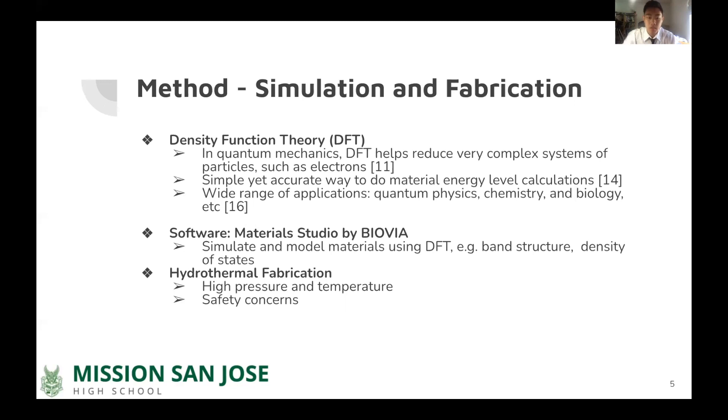The methods used for simulation and fabrication include density functional theory. In quantum mechanics, the density function of an electron describes the probability of finding an electron at any specific location. The probability of finding it at a specific location is the norm of the value of the function at that location. The density function is given by the Schrödinger equation, which relates it with potential and kinetic energy. Density functional theory has gained popularity as a simple yet accurate way to do material energy level calculations. It analyzes systems with many electrons by reducing to a function of the electron density. Its accuracy has steadily improved since its proposal in 1964, and it is low cost compared to other calculation methods, with wide applications across quantum physics, chemistry, and biology.